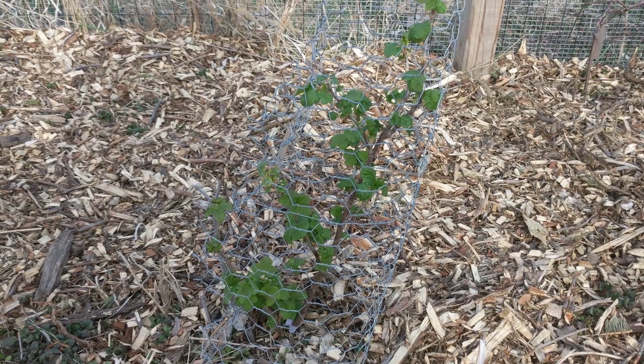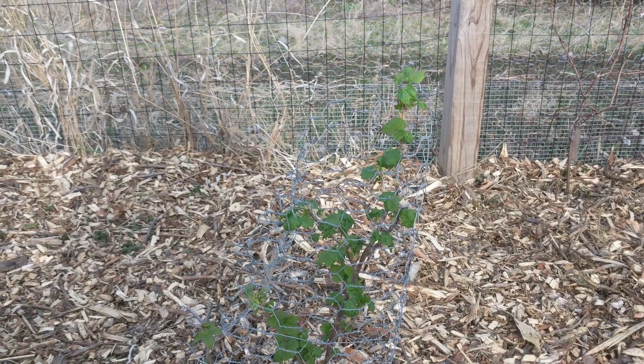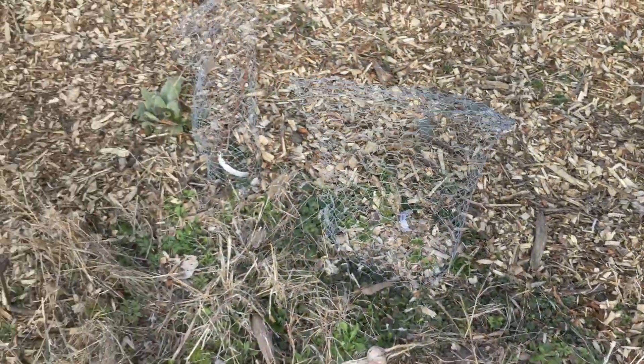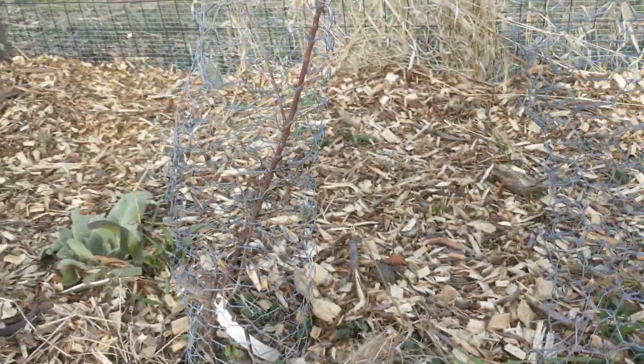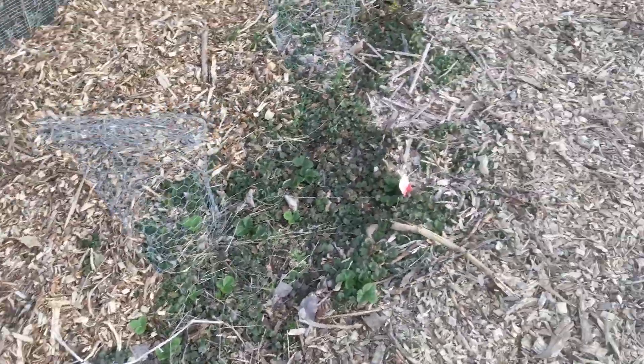Of the currants, this one is doing by far the best, although I noticed growth on all but one of them — I think that one just hasn't woken up yet. Here's another currant; it was a little bit smaller but it's fine. That's the only one that's a red light currant and it has some buds, so I think it's fine.